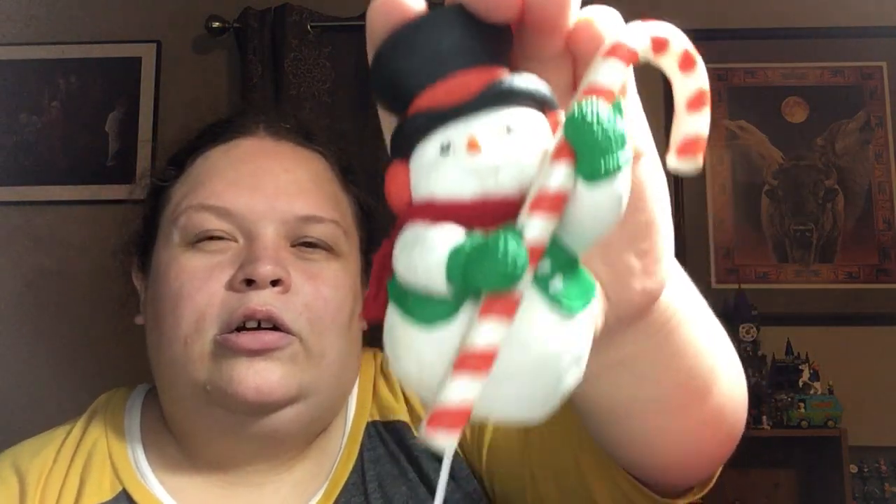Got a 1989 Hallmark Cards stocking hanger — this was two dollars but I got it for a dollar. I can't wait till next Christmas. I know Christmas was just recent, but I don't care — I'm always ready for next Christmas.